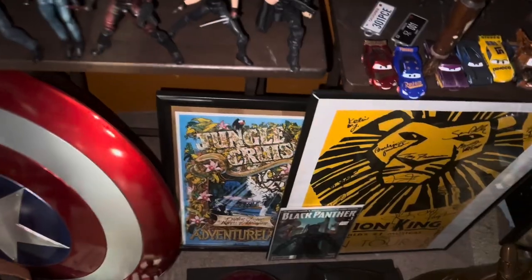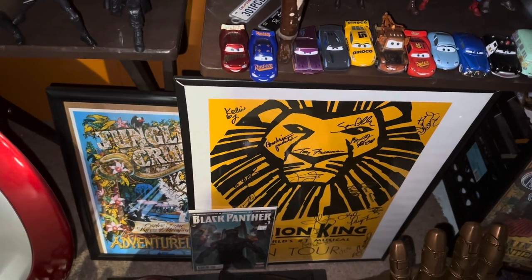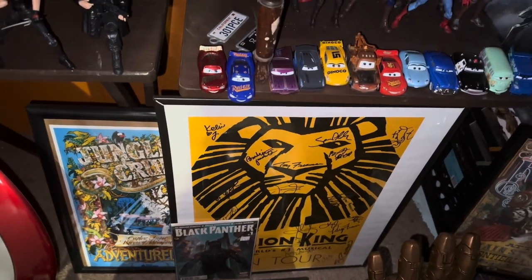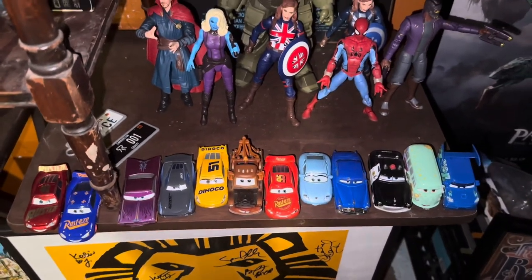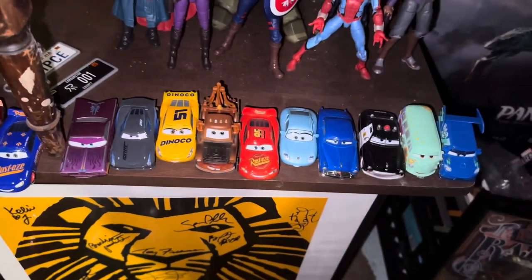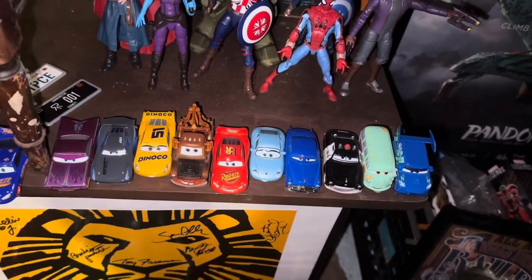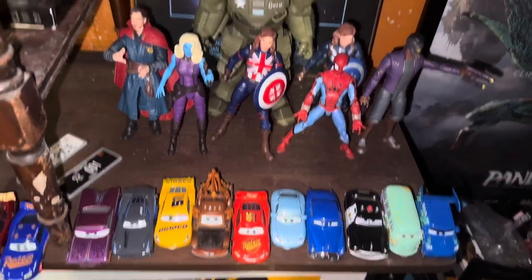Also got some Ned, MJ, and Peter Parker action there. Right out of the room — the Goblin glider, some Dark Knight battle rams and Joker's knife. Also, don't let me forget to mention the Disney World attraction posters: Small World, Pirates of the Caribbean, Haunted Mansion, Jungle Cruise. And this is a signed poster from all the Broadway performers from The Lion King.